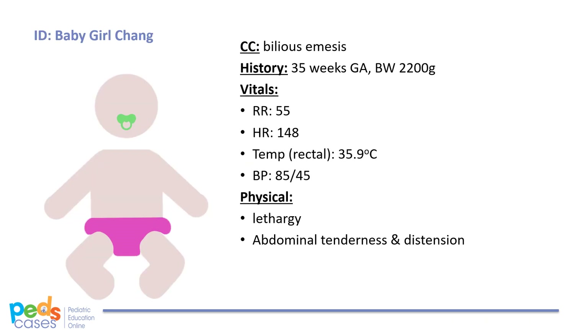After her initial stabilization, baby girl Chang has been spending some time in the nursery. Her vitals are: respiratory rate 55, heart rate 148, blood pressure 85 over 45, and temperature 35.9. While early on she made some sporadic movements, she now appears very lethargic. Her abdomen appears to be distended and is tender to the touch. One of the nurses reports that she vomited just before you arrived and there appeared to be a lot of bile in her vomit.